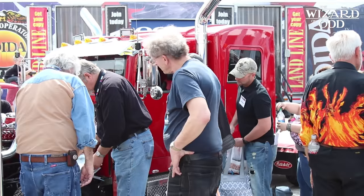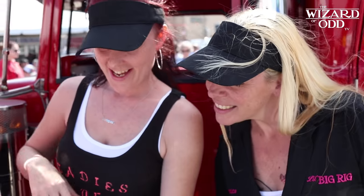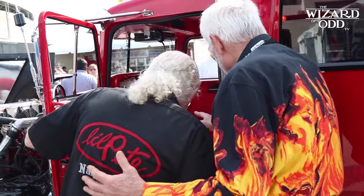At that show, it will be in the show and shine. Bob, the owner of Little Big Rig, will come and visit with me and bring the actual two girls who actually made this truck. And they will get to see the truck for the first time in its complete stage.